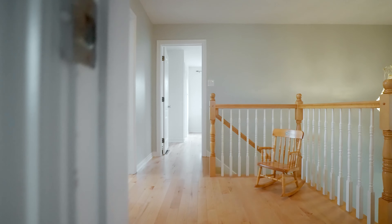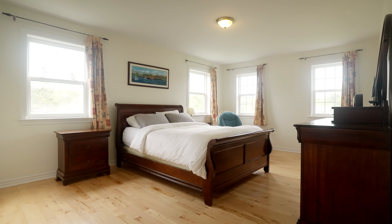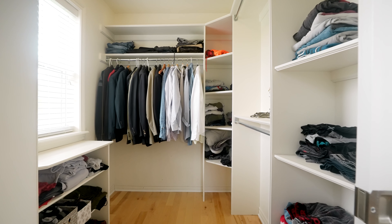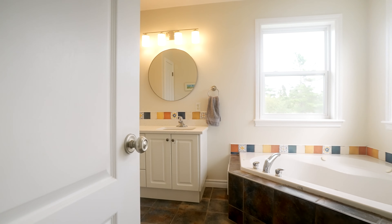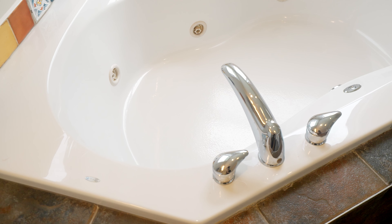On the upper level of this home, the beautiful hardwood flooring continues. Here in the primary suite, you have a large walk-in closet, and in the ensuite they have just recently replaced the countertops to white quartz countertops. My favorite feature is the corner soaker tub.